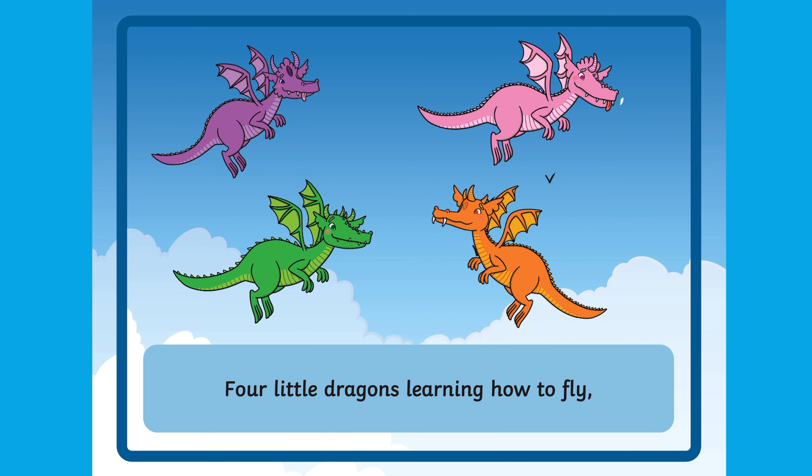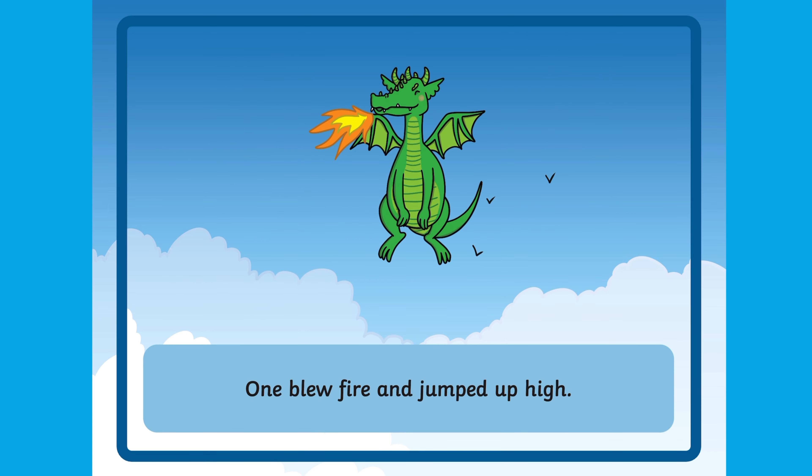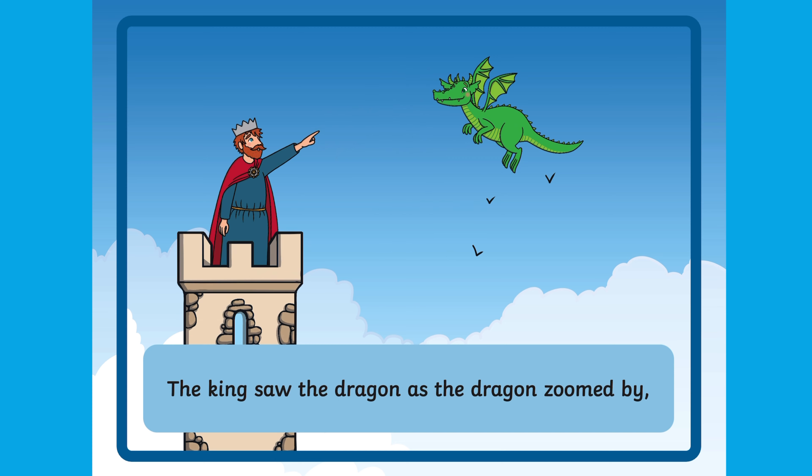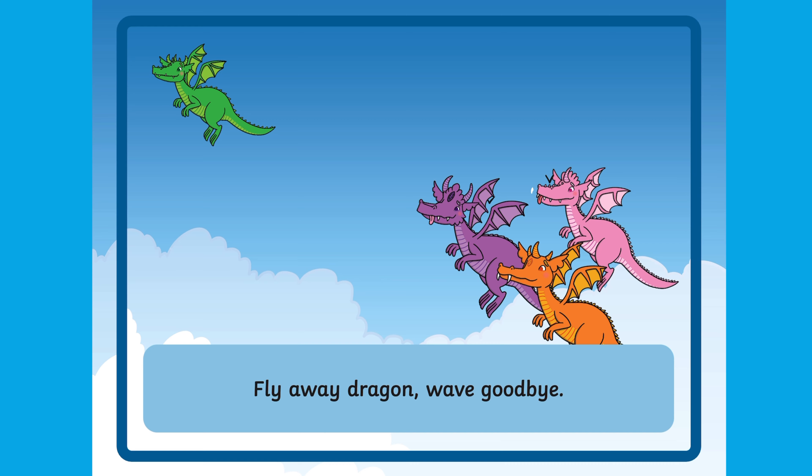Four little dragons learning how to fly. One blew fire and jumped up high. The king saw the dragon as the dragon zoomed by. Fly away dragon, wave goodbye.